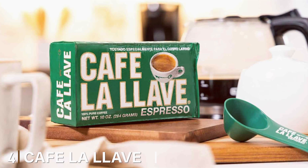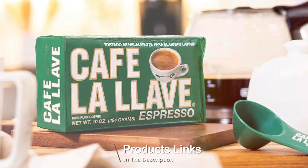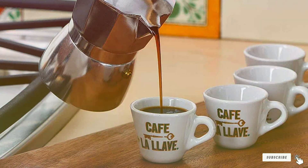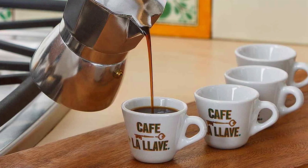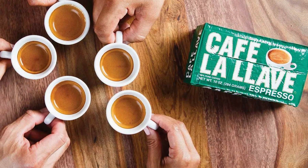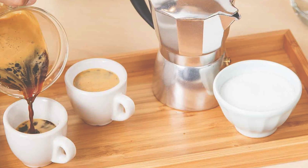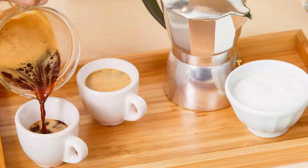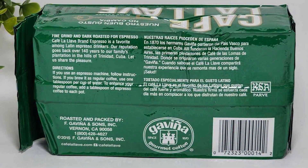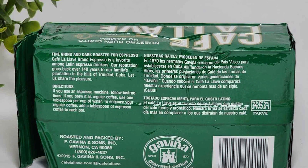Number 4: Café Bustelo Dark Roast Ground Coffee. Café Bustelo Dark Roast Ground Coffee offers an authentic Latin coffee experience with its bold and aromatic profile. This espresso-style coffee is deeply rooted in tradition, bringing a rich, full-body flavor that is perfect for those who enjoy a strong, robust cup. The beans are meticulously selected and roasted to perfection, creating a deep, dark roast that highlights the coffee's natural characteristics. The flavor is intense and rich, with a pleasant bitterness balanced by subtle notes of sweetness. This coffee is particularly well-suited for espresso, but it also works beautifully in drip coffee makers and French presses. The finely ground texture ensures a consistent extraction, resulting in a smooth and balanced cup every time.